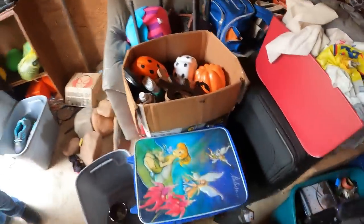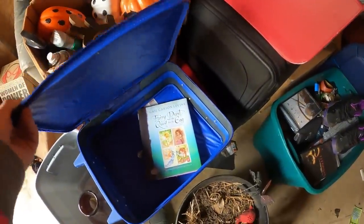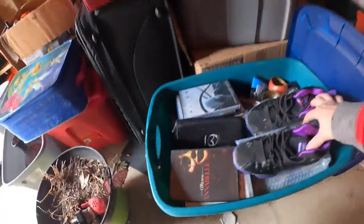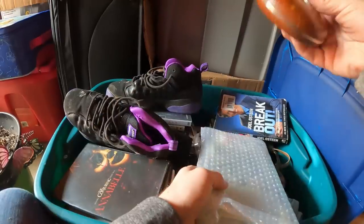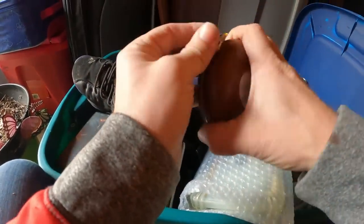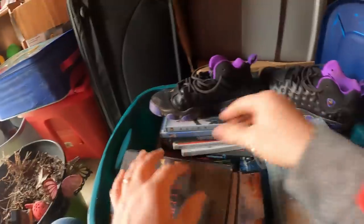Over here on this side, besides our rocks, we've got a Tinkerbell suitcase with a Tinkerbell book inside. There's some Halloween stuff here too. And there are DVDs over here that I didn't notice before — some DVDs on top and mostly closed in that container.